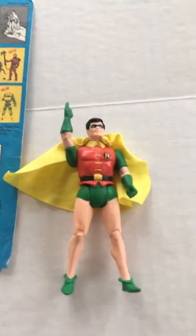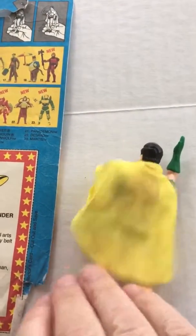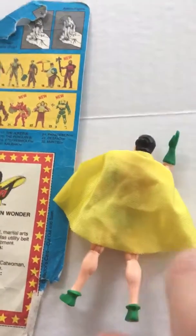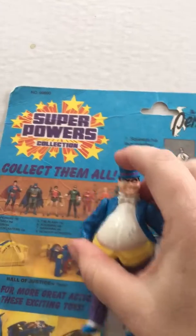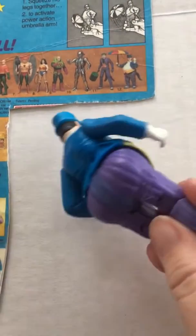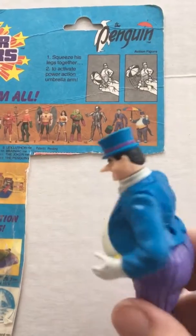Next we'll bring in Robin, and he does a karate chop. Next is the Penguin, and his is the activate power action umbrella arm.